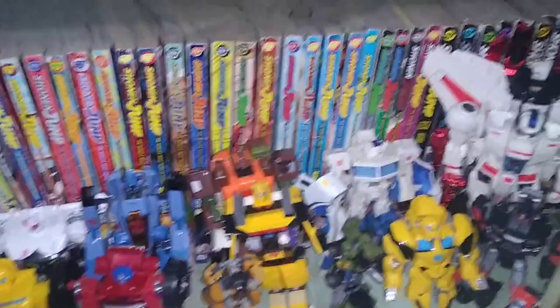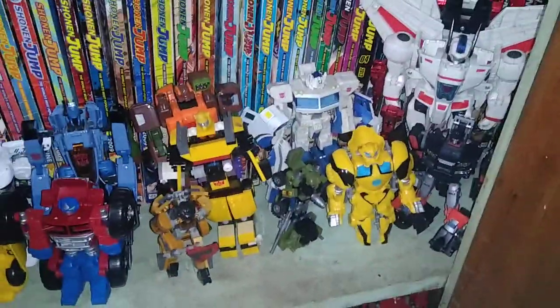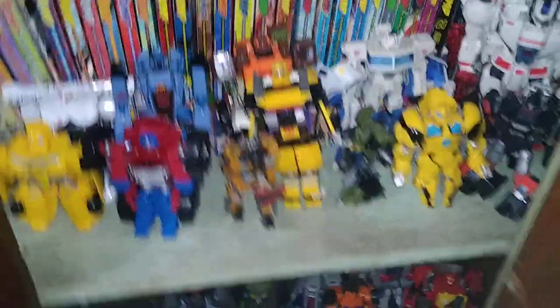Optimus from Connect the Bots. Another Prowl, Roadbuster, Whirl, Ultra Magnus, Jetfire, Trailbreaker, Bumblebee, Hound, and Grimlock. So we got a little shelf down there.